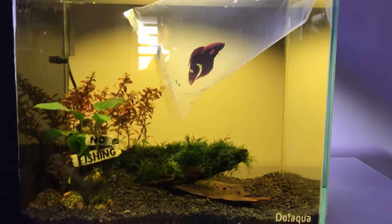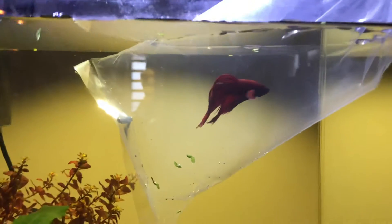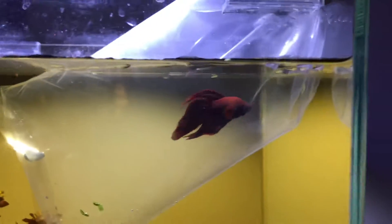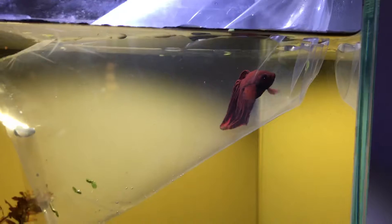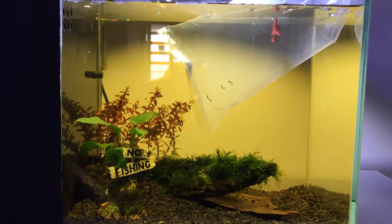Welcome back to Natal B Reefing for a non-reef related video. This is the little red beater fish that we picked up today, currently being temperature acclimated, and that is the blackwater aquarium that he's going into.